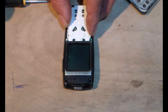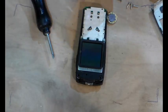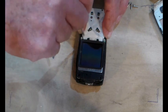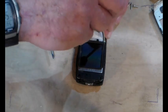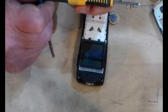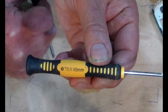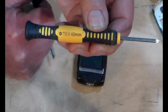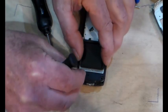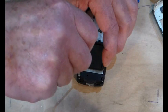Now I'm going to cut back to my original footage at this point. Hopefully it will all match up as I put these back together. The main thing I'm showing you here is this is a T6 torque bit for taking these screws out.